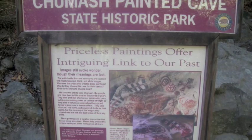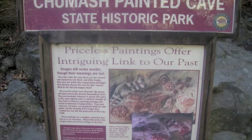We're at the cave — time to cave it! Okay, here we are at the Painted Cave.